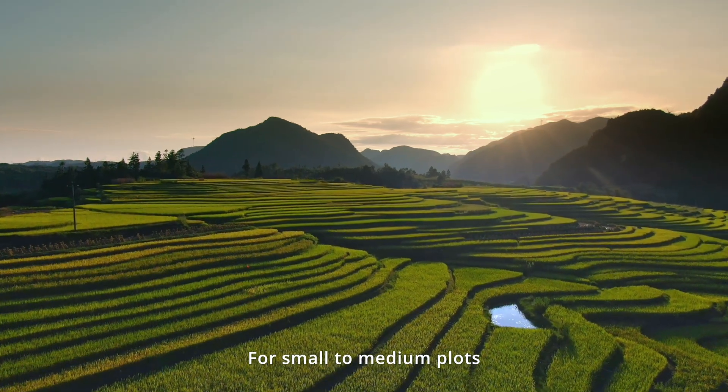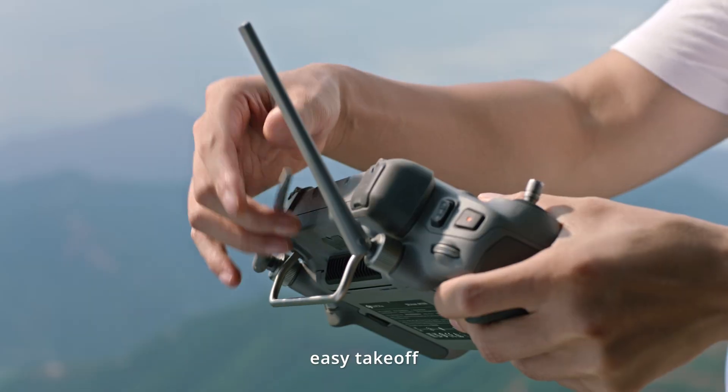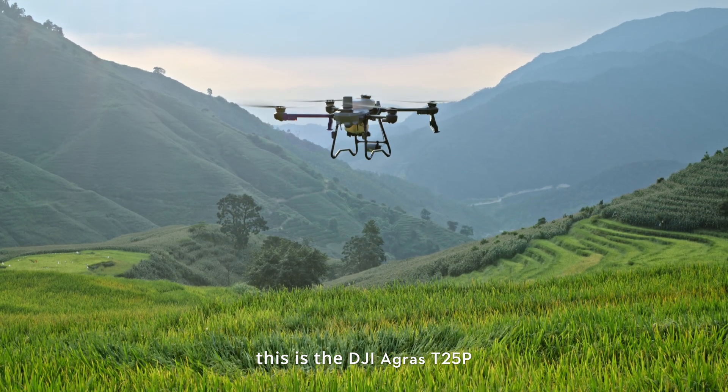For small to medium plots, single-person operation, for spraying and spreading, easy takeoff — this is the DJI Agris T25P.